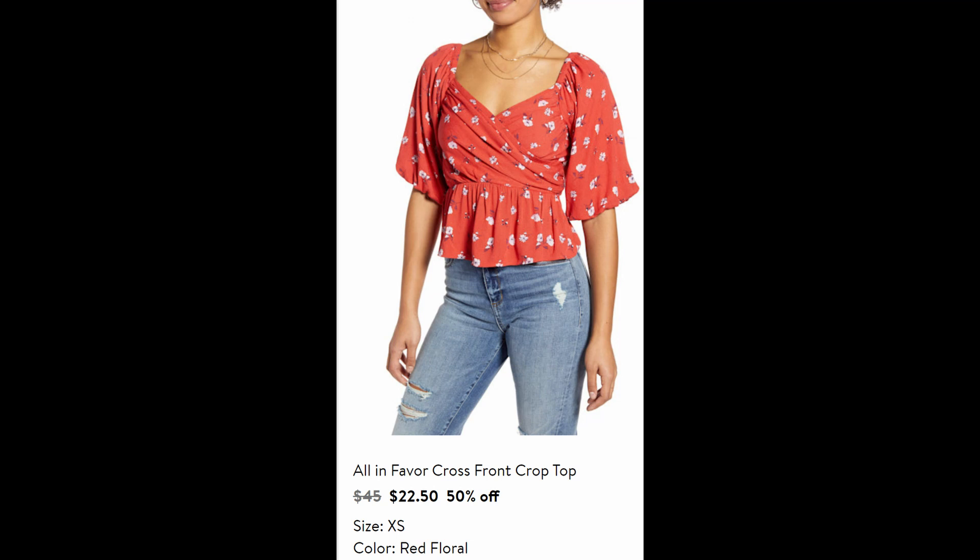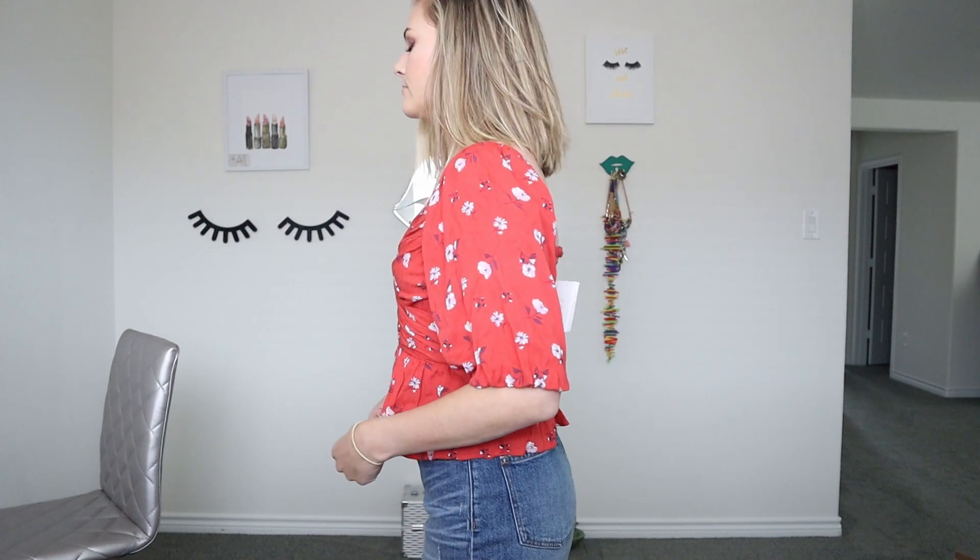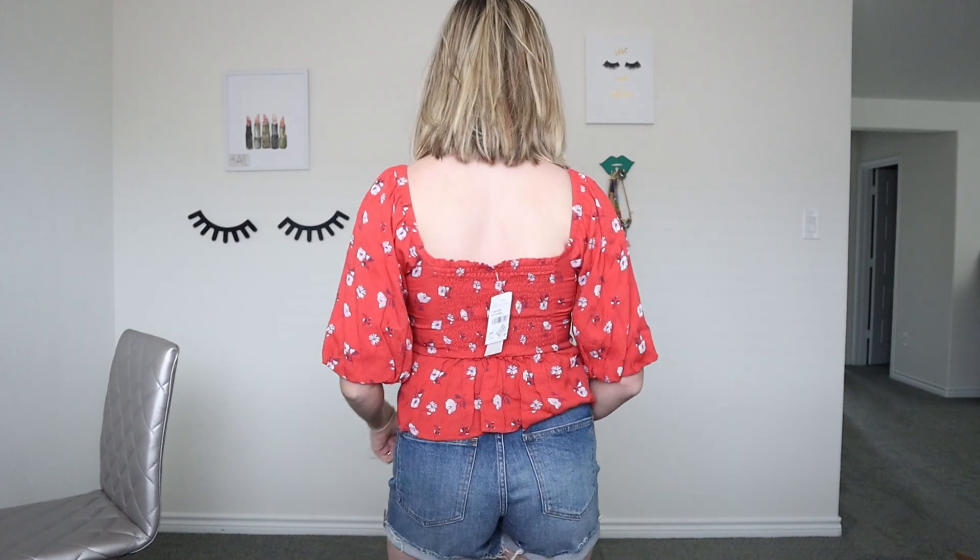The next was an All in Favor cross front top. This was on sale 50% off for $22.50. I wasn't sure about this one at first — when I tried it on I was like, I don't know about it. But I do really love the color, the material was very soft, it fit very well, no problems with it. I did end up keeping this one.